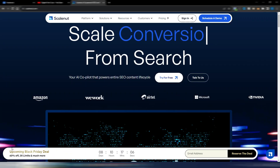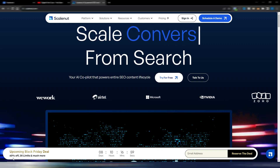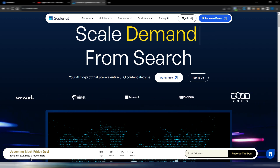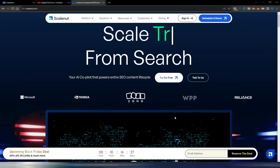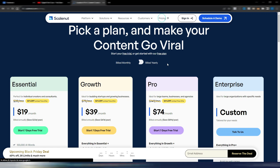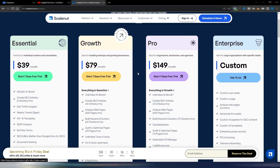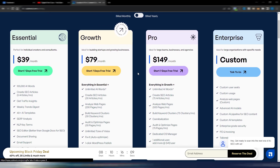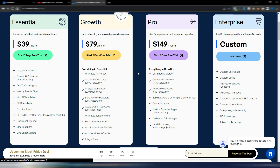Now let's talk about Scalenut. As you can see, they are preparing a Black Friday deal with 60% off, three times the limits, and much more. This deal will be available from November 20th until November 30th, so you'll have 10 days to take advantage of these prices. The pricing page shows the normal monthly Scalenut plan prices, so you will have a 60% off — not bad at all. If you like Scalenut, you can watch my full review on my channel.